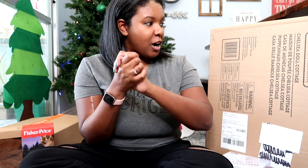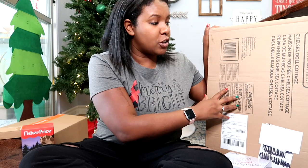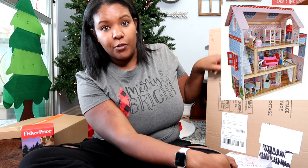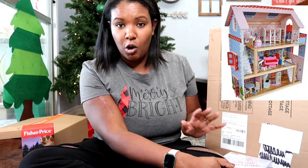So let's start with Luna. The first thing she got is this Chelsea Doll Cottage made by KidKraft. I got it on a Black Friday deal — it was only around $78, and I believe now it's around $100. We'll put it together for her on Christmas Eve, and I'll insert a photo right here so you guys can see what it actually looks like. It is adorable and I can't wait.